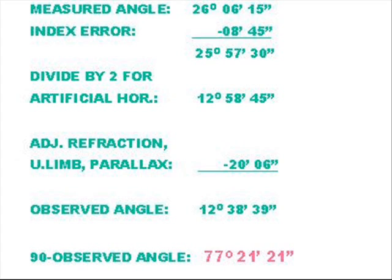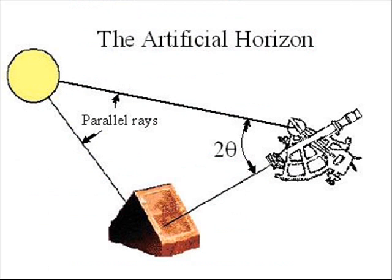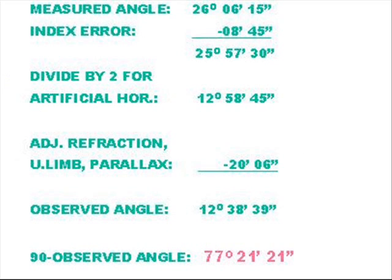Lewis reports a measured altitude angle of 26 degrees 6 minutes 15 seconds, with an index error of minus 8 minutes 45 seconds. Since the measurement was taken on land rather than the ocean horizon, the observation had to be done with an artificial horizon. The artificial horizon carries the reflected image of a celestial body from a pool of liquid or a leveled mirror to the sextant. The measured angle must be divided by two. Adjustments for refraction, the apparent diameter, and parallax can also be found in any standard nautical almanac. These corrections amount to 20 minutes 6 seconds.